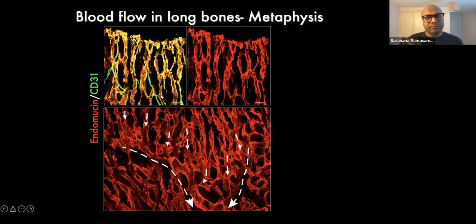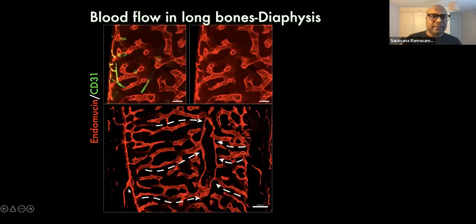Blood comes in through arteries and is delivered directly into type H vessels, then flows downward and is collected in intermediary sinusoidal structures — slightly bigger than type H vessels but different from type L vessels. These sinusoidal structures connect to the large central vein. Arteries also end in type H vessels in the endosteum region, and from type H vessels blood flows into type L vessels, which connect into the central large vein.